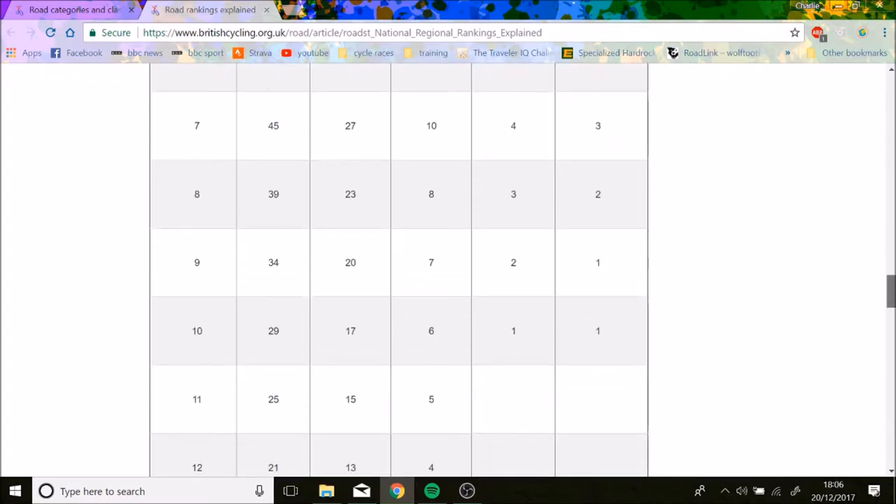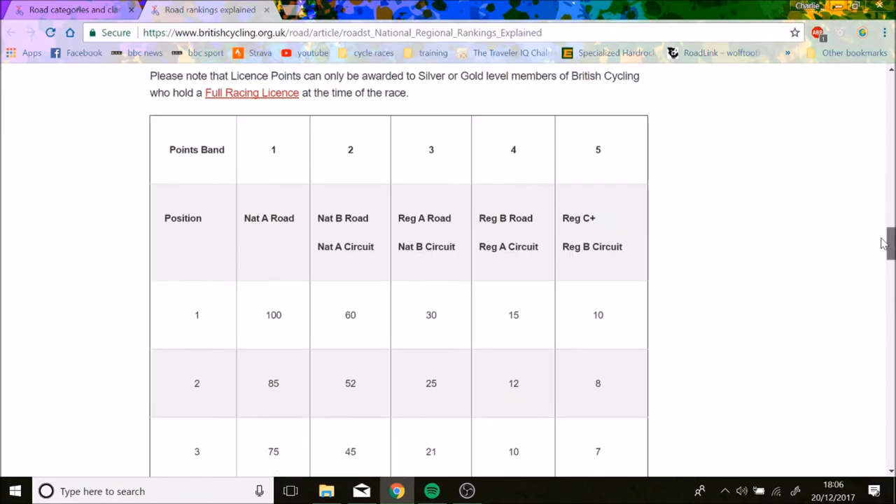When you begin, you're normally going to be in Regional C+ or maybe a Regional B, so it's quite hard to move up. But once you get into National B or Regional A races, it's a lot easier to accumulate points.